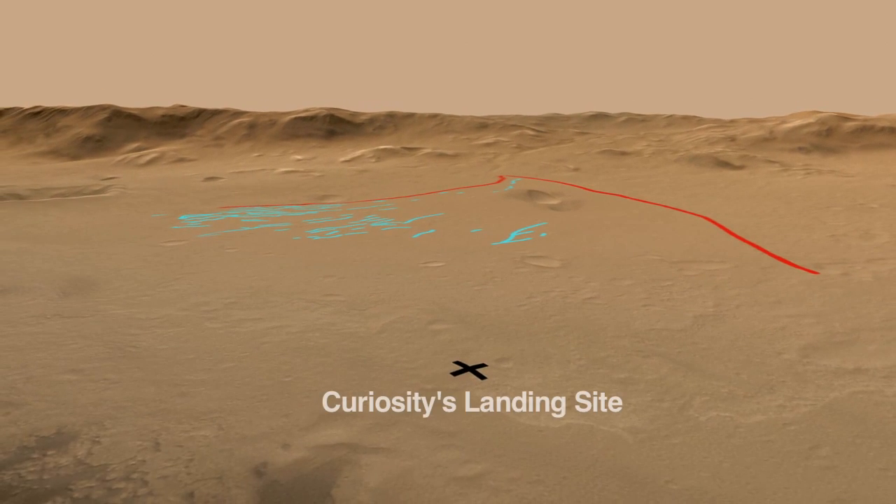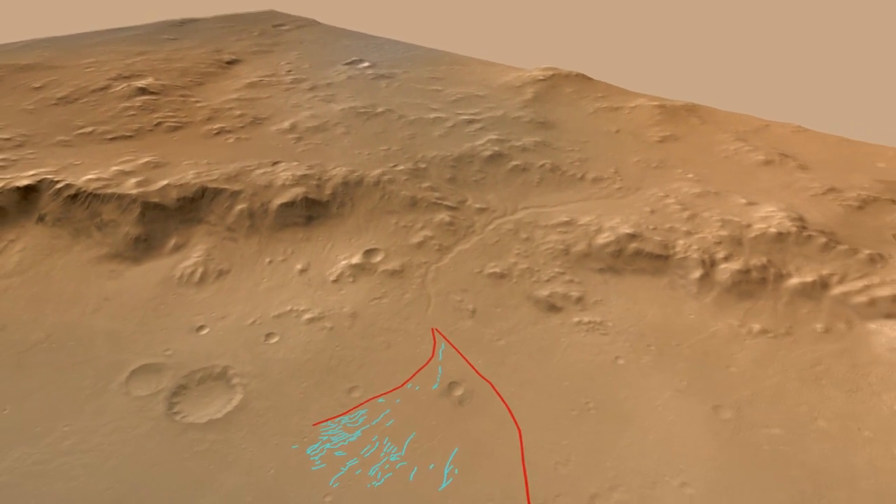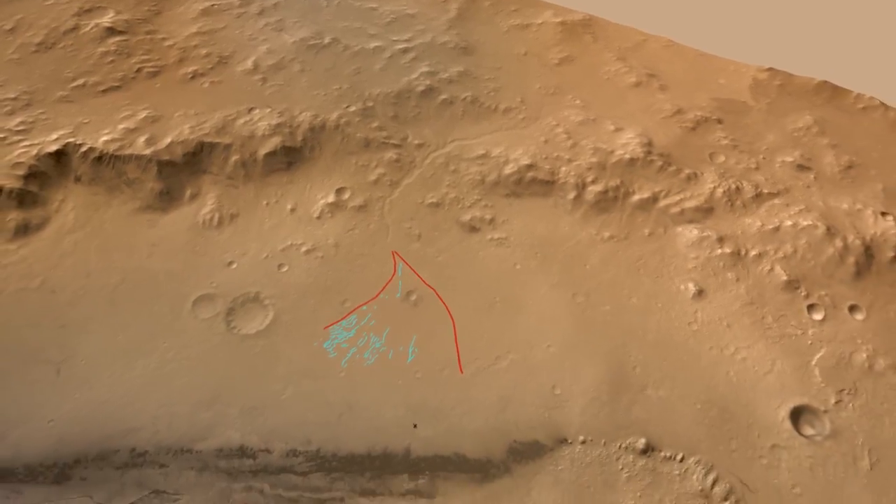The rounded pebbles likely represent long-distance transport down the alluvial fan. So this is really exciting news for the science team because it's the first time we are seeing gravel transported by water on the surface of Mars. This has been another exhilarating week for Curiosity on Mars and for the science team here in Pasadena. This has been your Curiosity rover report. Check back for more updates.